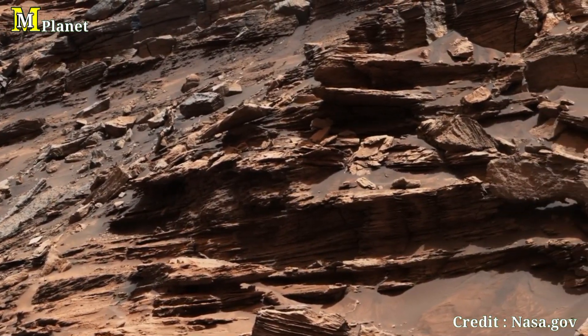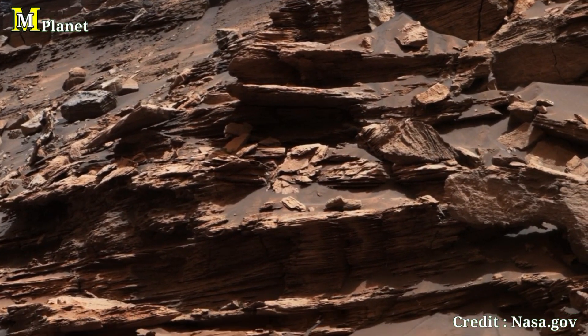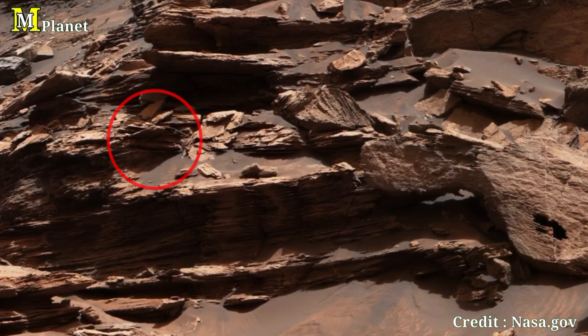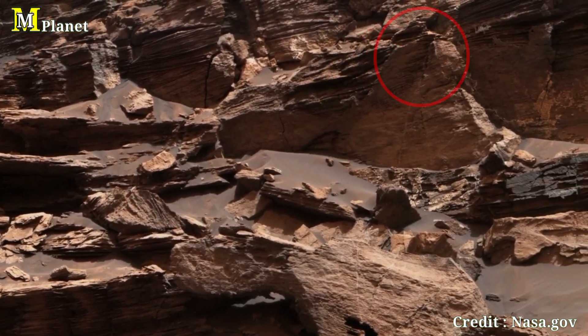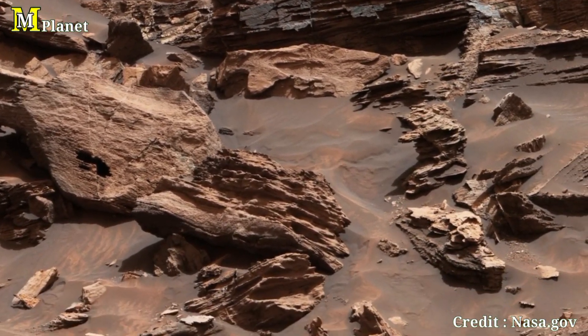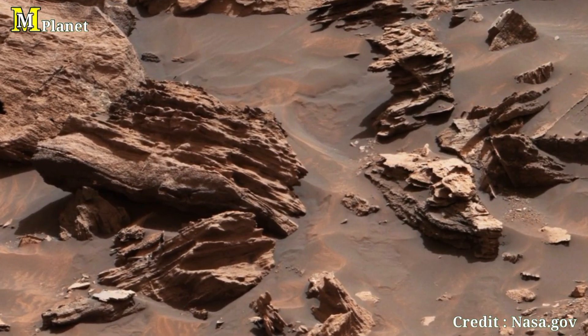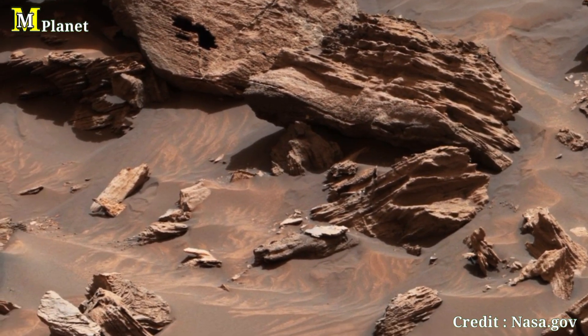At the base you'll notice a series of sharp rock formations and scattered debris. These rocks are part of Mars' sedimentary history. Each layer in the rock face represents a different time in Mars' ancient climate. Scientists use these patterns to learn how Mars transformed from a wet, warm planet to the dry, barren desert we see today.